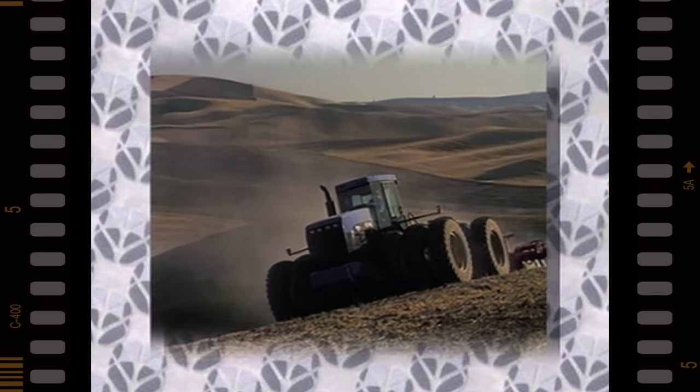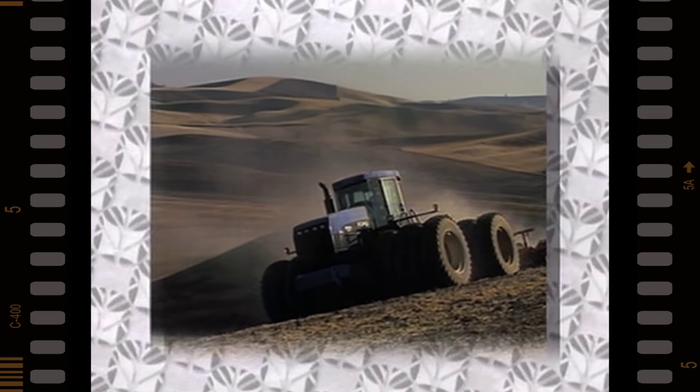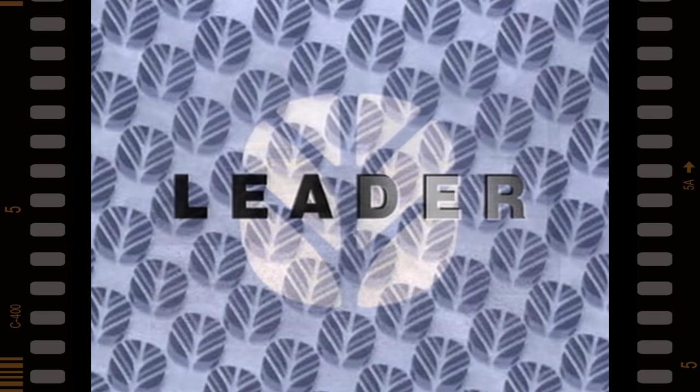By delivering innovative and reliable machines, New Holland can now respond with greater flexibility to meet the worldwide need to mechanize in agriculture and industry.